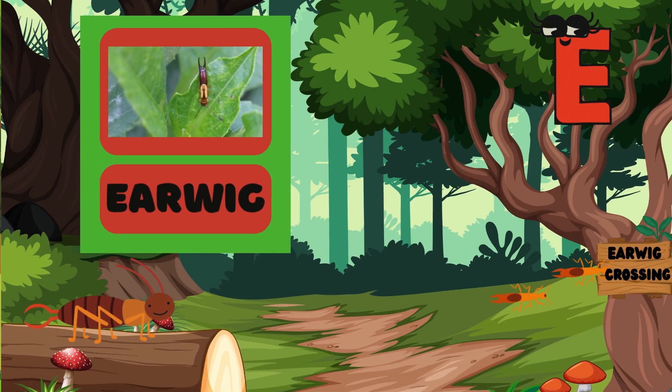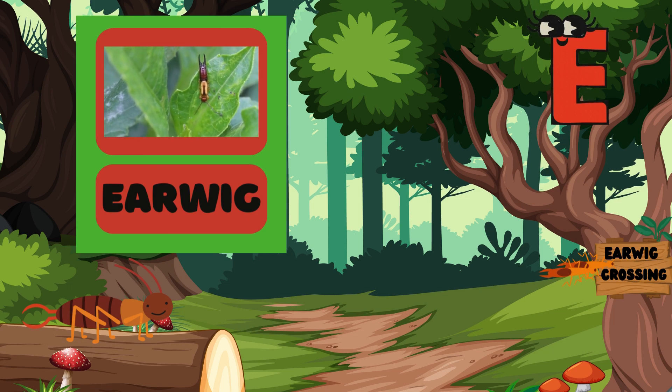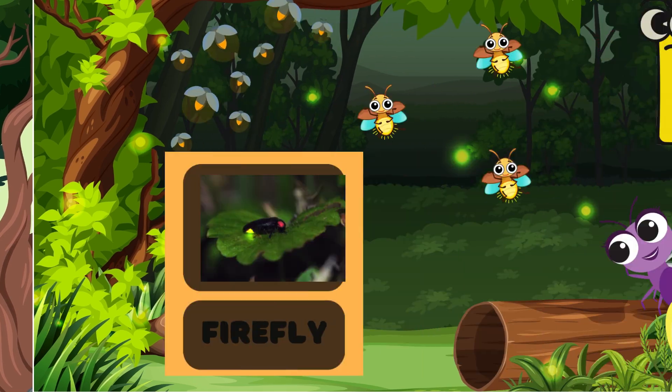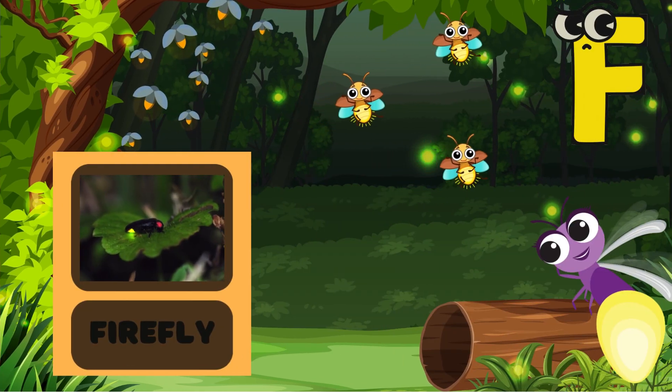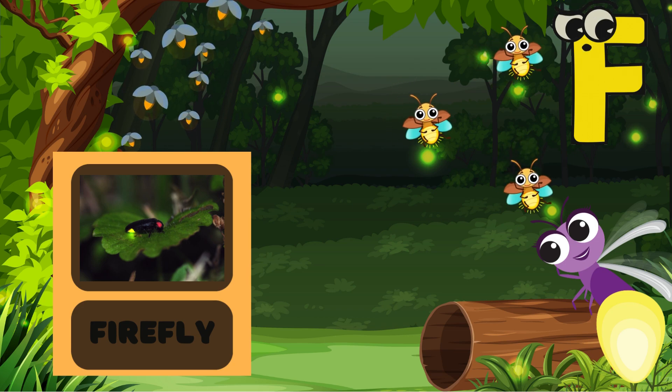E is for Earwig! Earwigs love to eat plants, see? Say Earwig with me — Earwig! F is for Firefly! Look at it light up the night! Can you pretend to glow like a firefly? Shine bright!